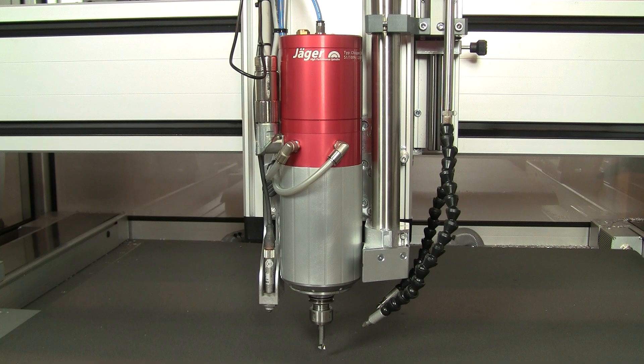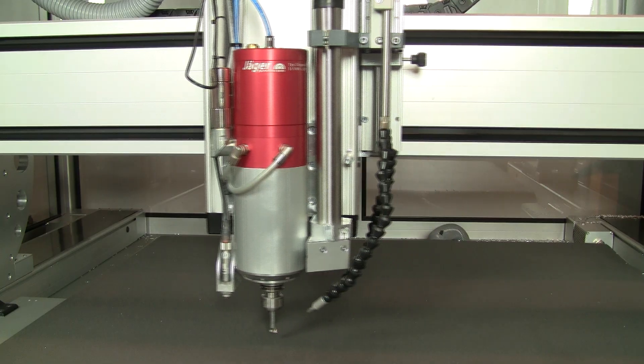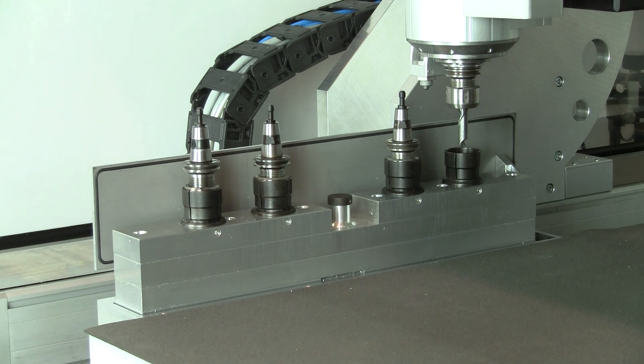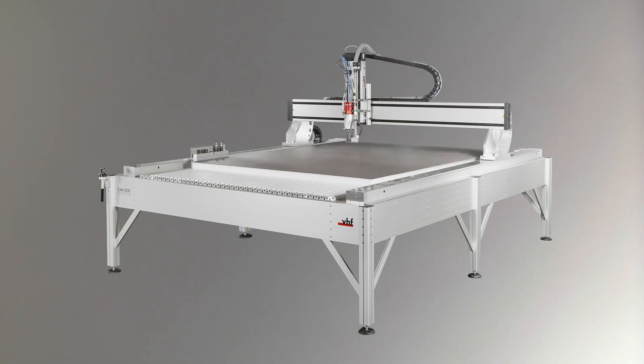An important topic is the choice of the proper spindle: a speed-optimized high-frequency spindle or a performance-optimized rotary current spindle. With automatic tool changer or without — you decide, and we would be glad to advise you.